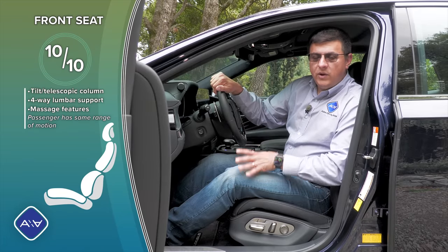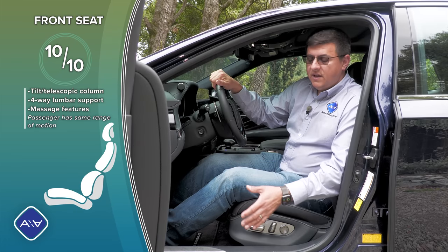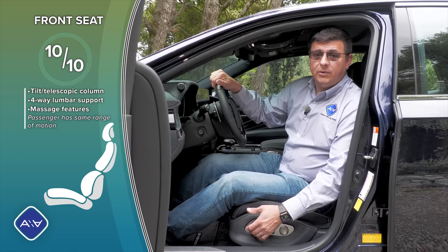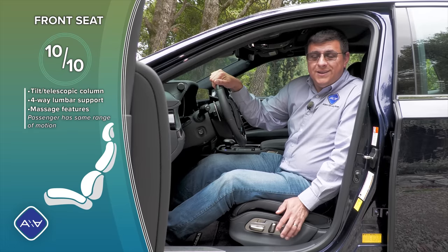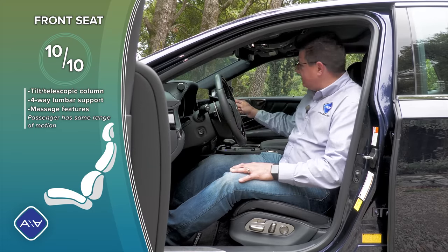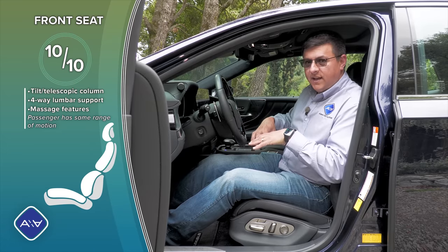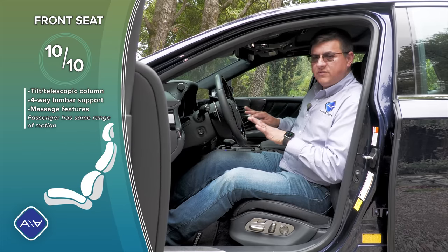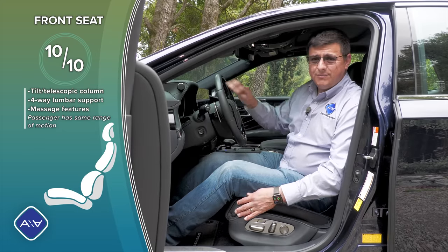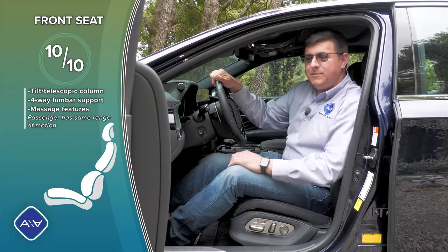When it comes to engineering, Lexus has long been conservative, but with the LS they've thrown caution to the wind. This is by far the most adjustable seat Lexus has ever made, and I think the most comfortable as well. We have four-way adjustable lumbar support, the front passenger seat has the same range of motion as the driver's, and the seat bottom cushion can inflate and deflate to raise or lower the center. You can also adjust the curvature of the seat back, the headrest moves four ways, there are inflatable side bolsters, an extending thigh cushion, front seat massage for driver and passenger, an electric tilt-telescopic steering column, and three-position memory on the door.